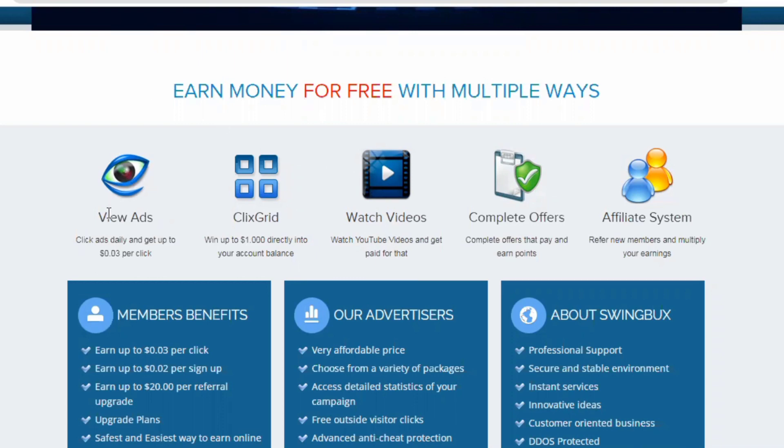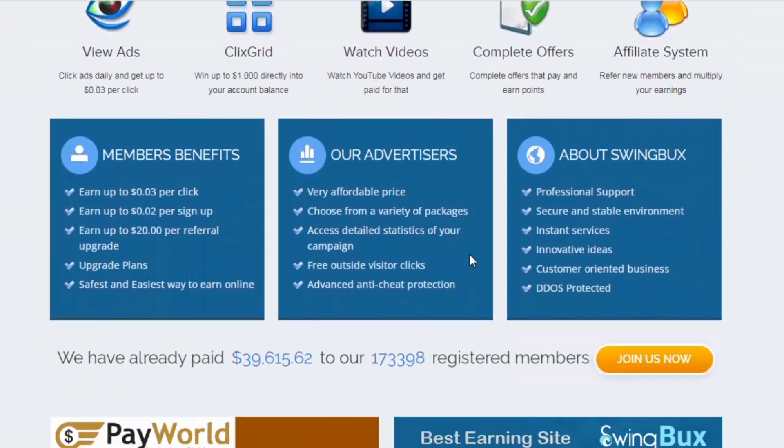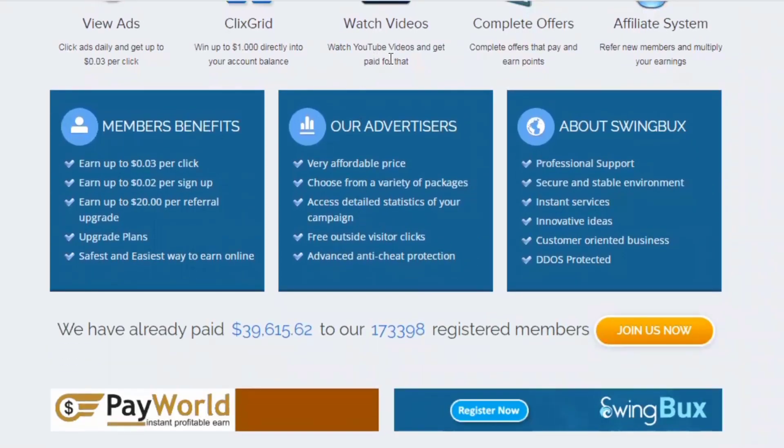You can earn money for free in various ways on this website. First, you may watch advertising and earn money online. Second, you can click on the clicks grid and get money as well. This is a pretty cool strategy, and at the end of this video I'll show you something as a bonus.